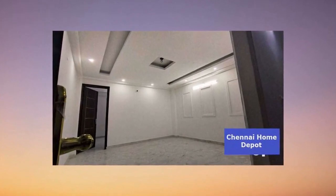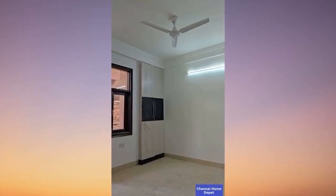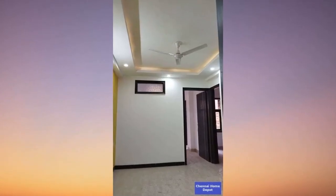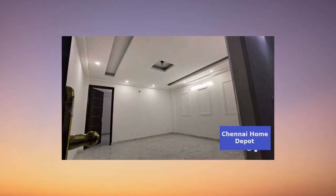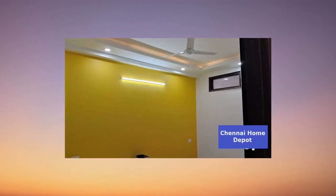Step inside and discover. This flat comes with a wardrobe, curtains, exhaust fan, a modular kitchen, and a fridge. No wall sharing. Italian marble in living and dining areas, anti-skid ceramic tiles in wet areas, and top-notch grano flooring in parking spaces. Luxury at its best.